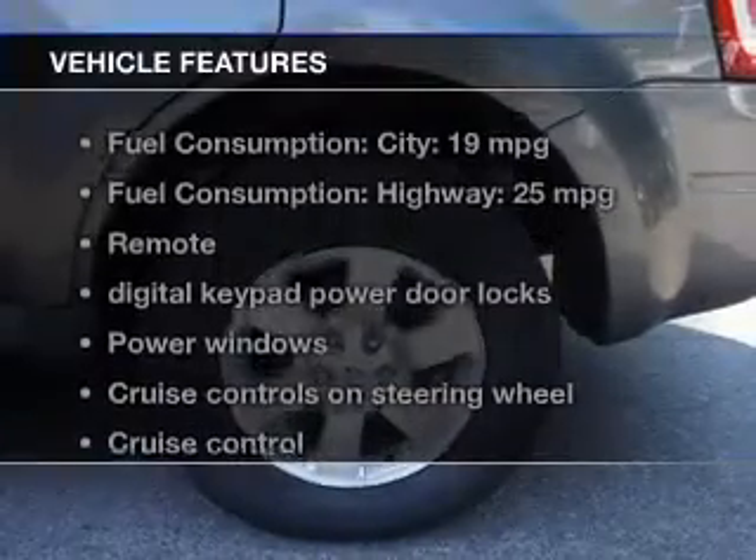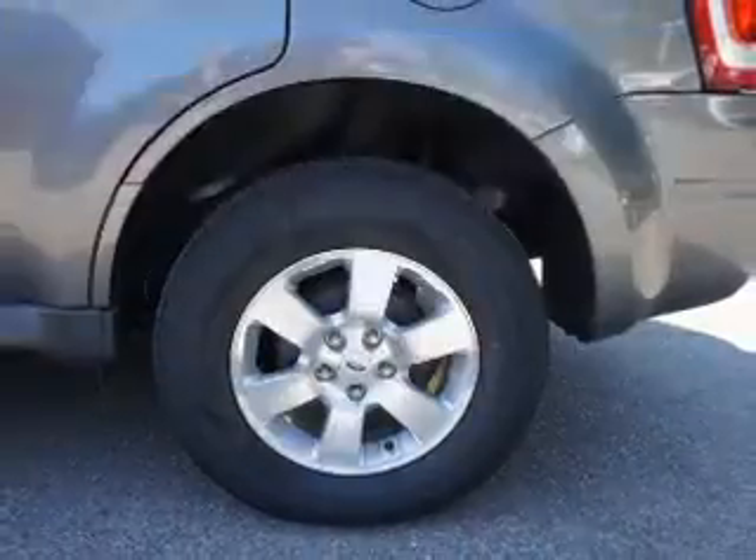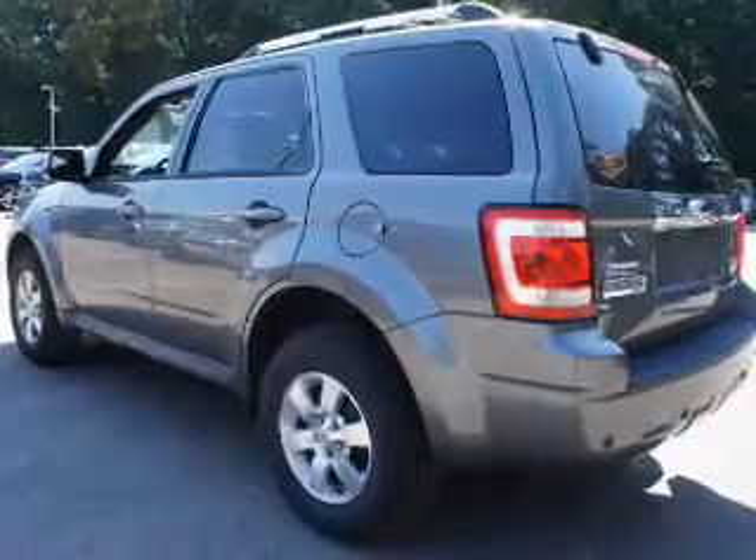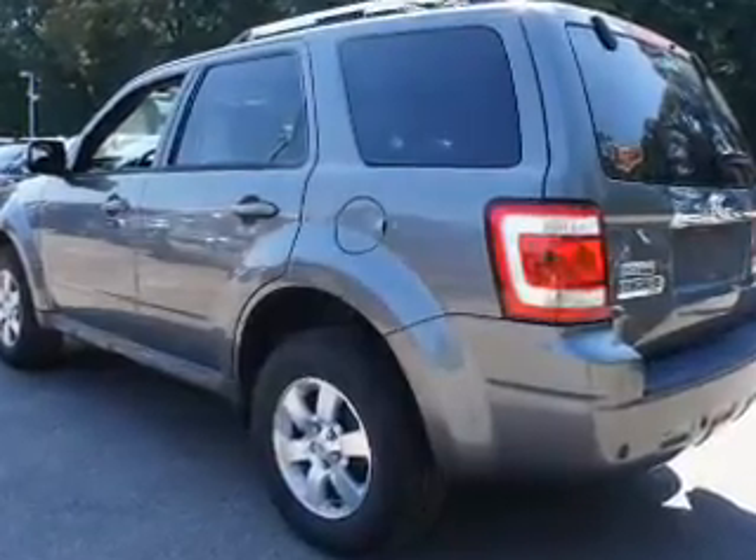Plus, enjoy these notable features that are included in this vehicle: leather seats, power door locks, power windows, cruise control, an AM-FM stereo with multi-disc CD player, satellite radio, and power mirrors.